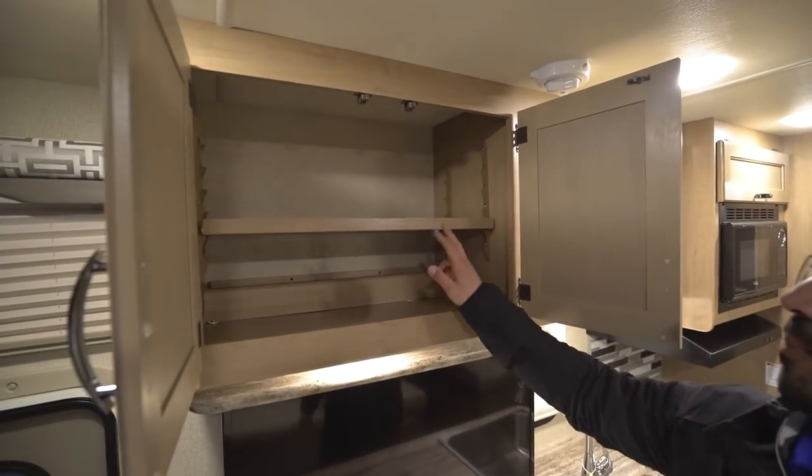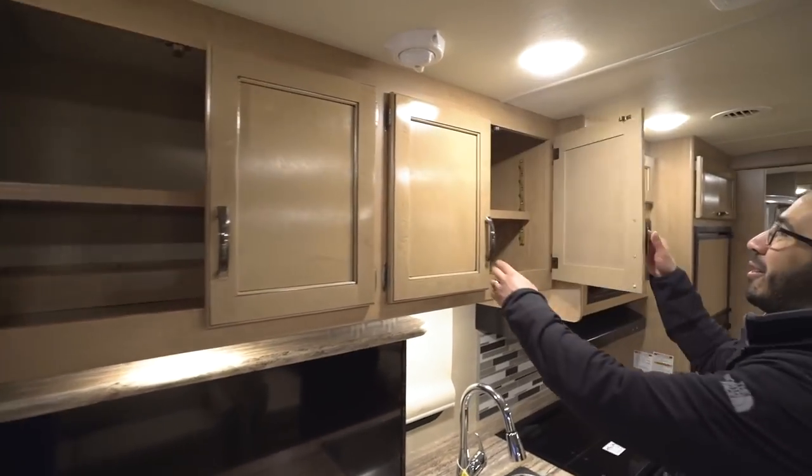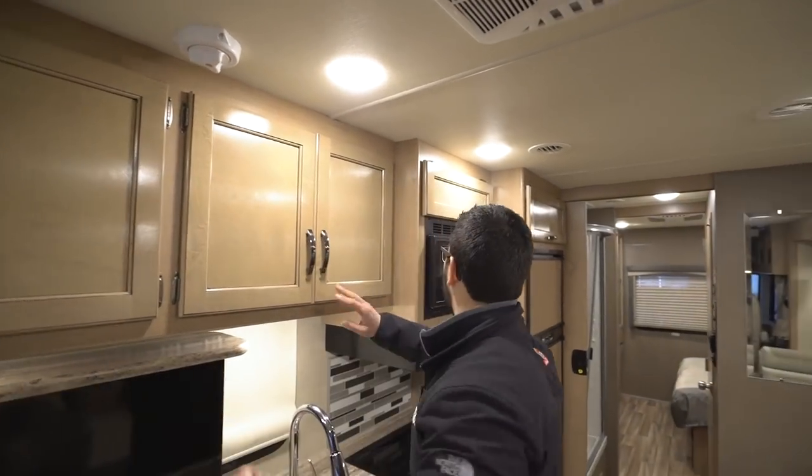Right up top you have your pantry with an adjustable shelf — and you not only have one, you have two. Good storage all the way across the top, so great kitchen storage right there.